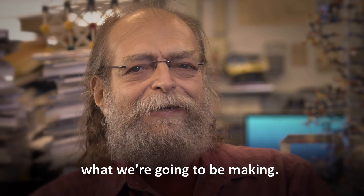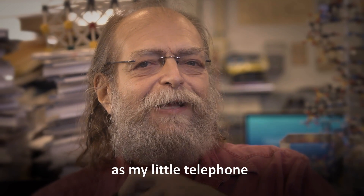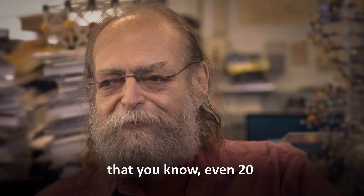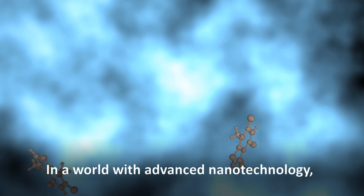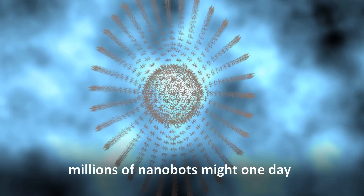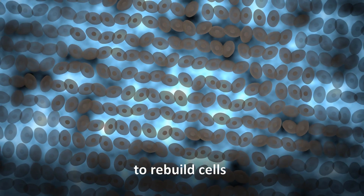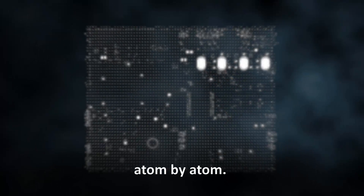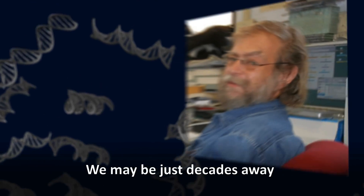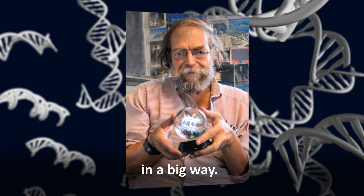300 years from now, I can't even imagine what we're going to be making. I couldn't have imagined a computer as complex as my little telephone sitting in my shirt pocket even 20 or 30 years ago. In a world with advanced nanotechnology, millions of nanobots might one day be deployed in a patient to rebuild cells molecule by molecule. We might design electronics that assemble themselves atom by atom. We may be just decades away from a world like this, thanks to the groundwork laid by Ned Seaman and his ability to think small in a big way.